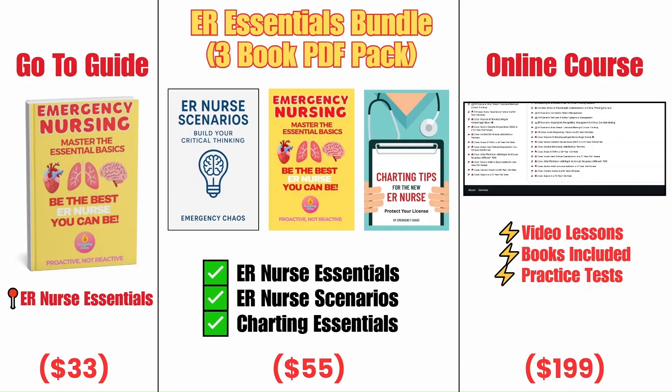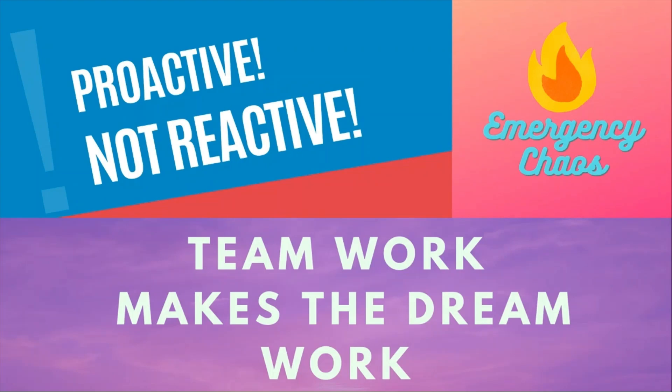The ER can feel overwhelming, especially when you're new. I remember how hard it was — worrying about making mistakes and constantly feeling behind. That's exactly why I created these resources. Our ER Nurse Essentials book covers triage, ABCs, advanced life support, and critical conditions in a clear, easy-to-understand format. Our charting book teaches efficient, safe documentation. Our scenario book walks you through realistic, high-pressure cases. And our full course brings everything together with video lessons and practice questions. If you're ready to feel more confident in the ER, grab the book, download the PDF bundle, or enroll in the course — links are in the pinned comment and description below. As always, teamwork makes the dream work, and here at Emergency Chaos, we are proactive, not reactive.